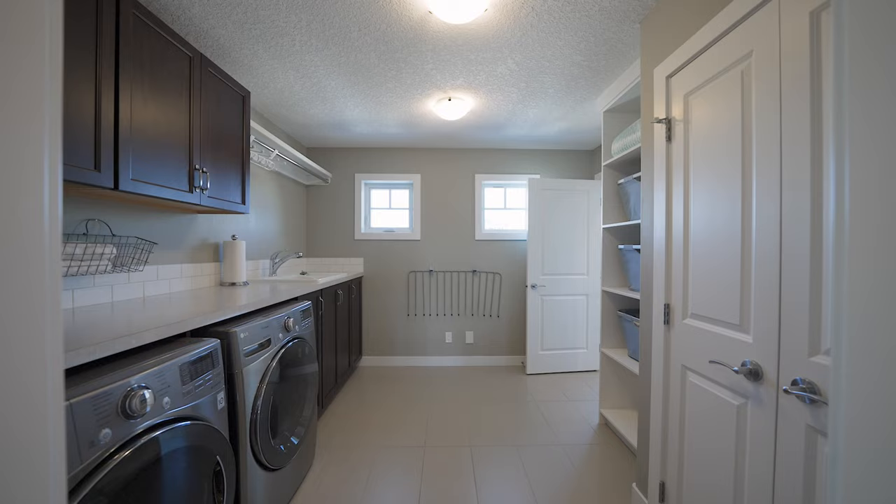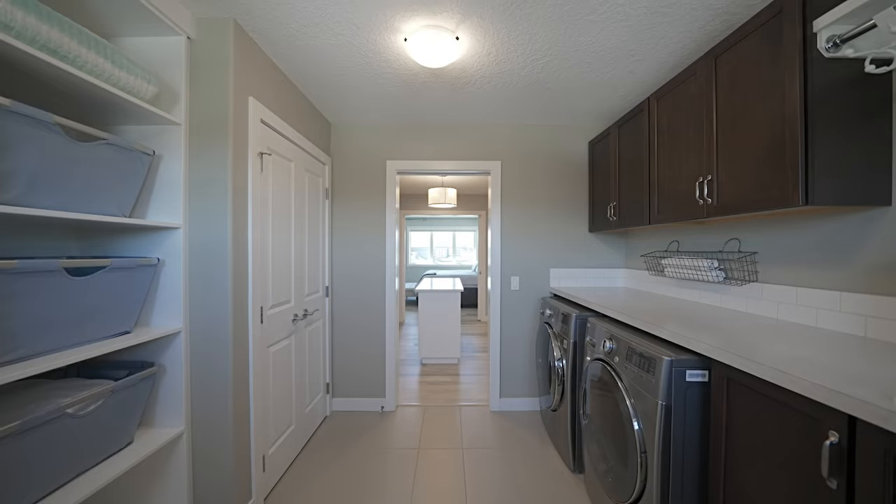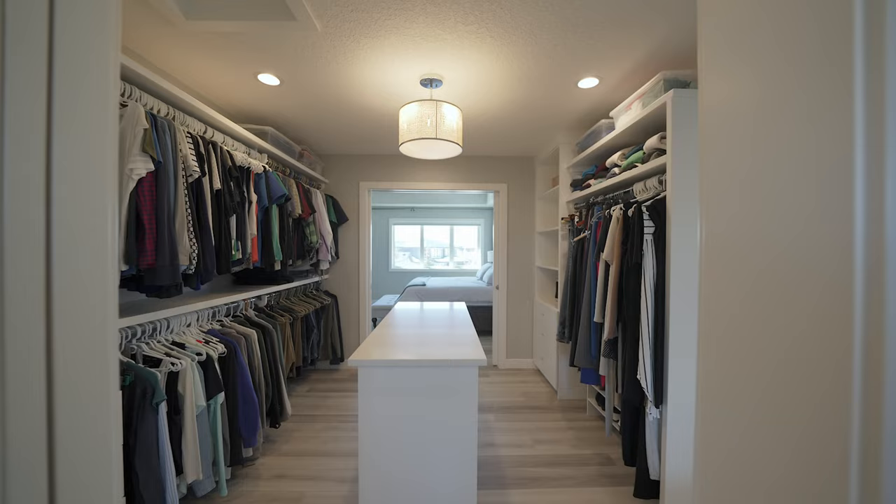To make laundry day a breeze, check out this large laundry room with a sink, lots of cabinets, counter space for folding and best of all it's attached to this amazing walk-in closet.